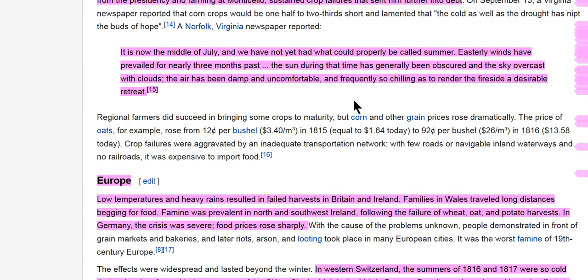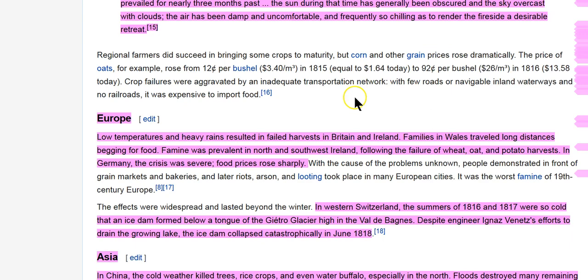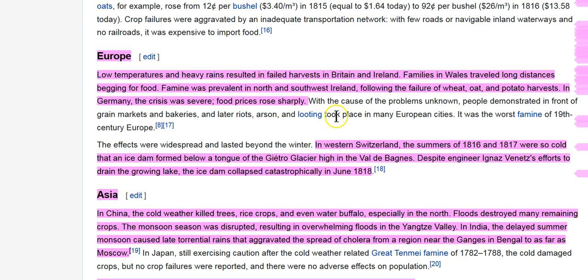In the middle of July, there was nothing properly called a summer. Easterly winds had prevailed for three months, the sun generally obscured and the sky overcast with clouds. The air was damp and uncomfortable. This happened in Europe too — low temperatures and heavy rains resulted in crop failures and famines. In Britain and Ireland, families in Wales traveled long distances begging for food. Famine was prevalent in North and Southwest Ireland following the failure of wheat, oat, and potato harvests.